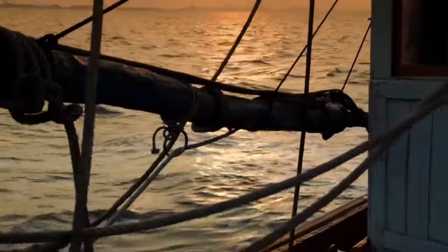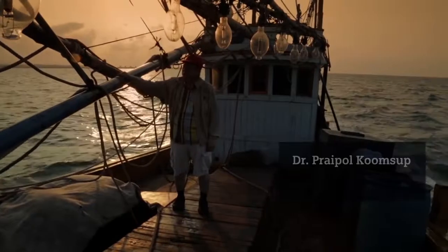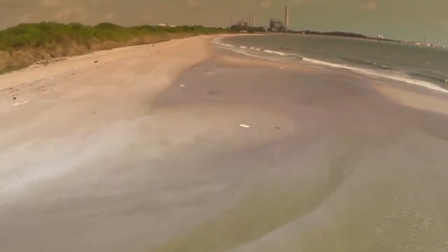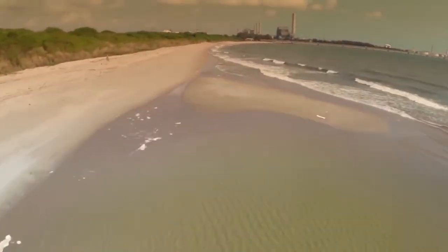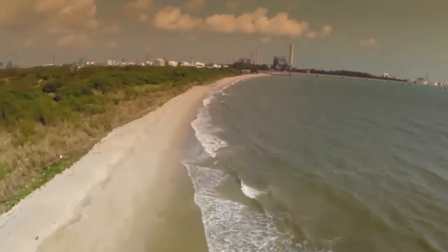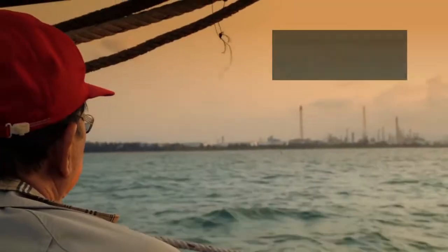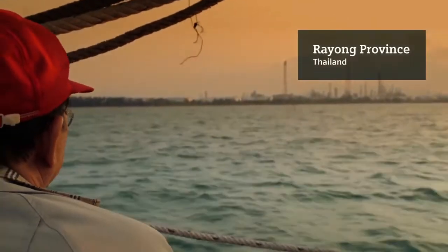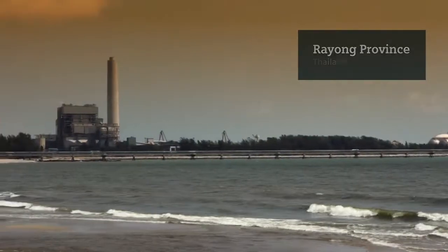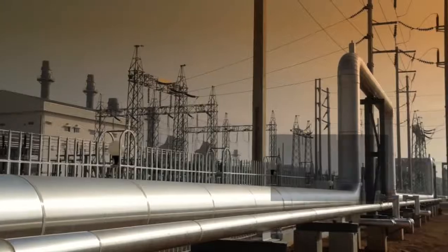Behind me is the Gulf of Thailand, where natural gas is extracted. The discovery of these gas deposits hailed a new era in the development of Thailand's energy sector. The gas is transported through subsea pipelines and comes onshore at Maptaput in the province of Rhyang. This has led to a large-scale industrialization process in the area.